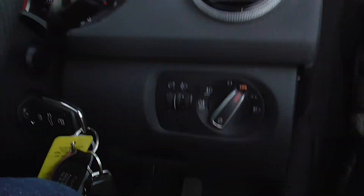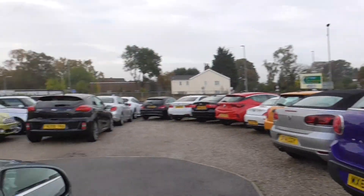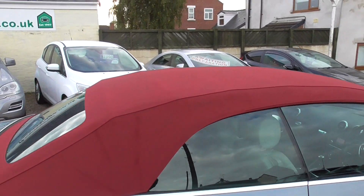I'll show you the outside — we've also got daytime running lights in the car, front and rear fog lights. There's the red roof, and the soft top is in good order.